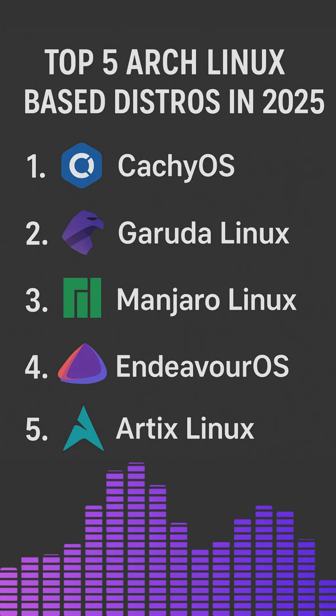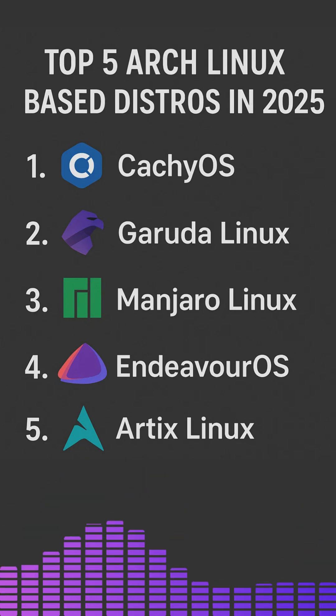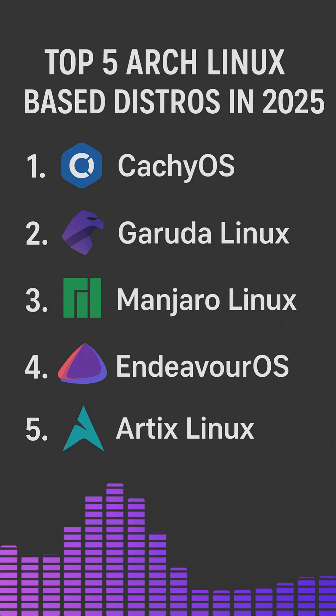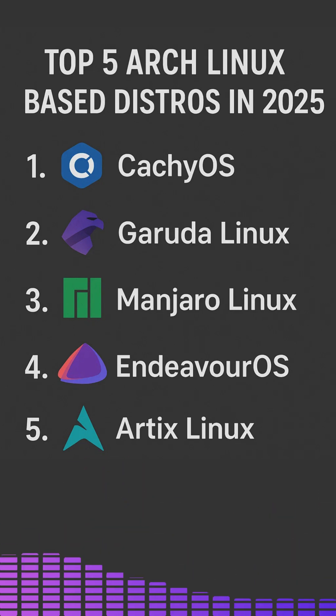Number 2: Garuda Linux — Eye Candy meets power. Garuda Linux continues to impress in 2025 with its bold aesthetics and performance tweaks. Built on Arch, it offers BTRFS with snapshots, Zen kernel and tons of pre-installed apps tailored for gaming, productivity and system control.